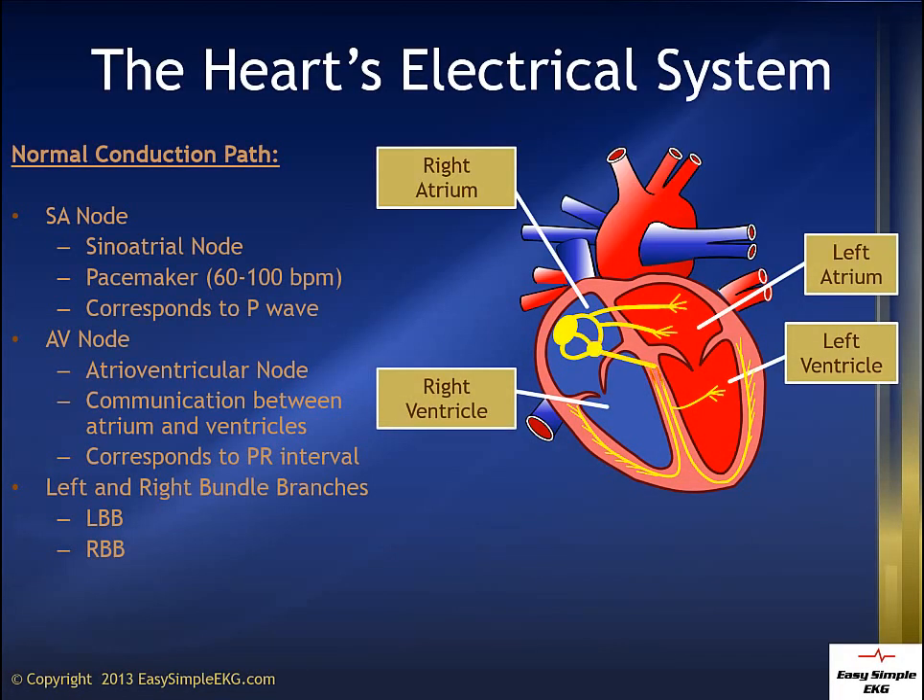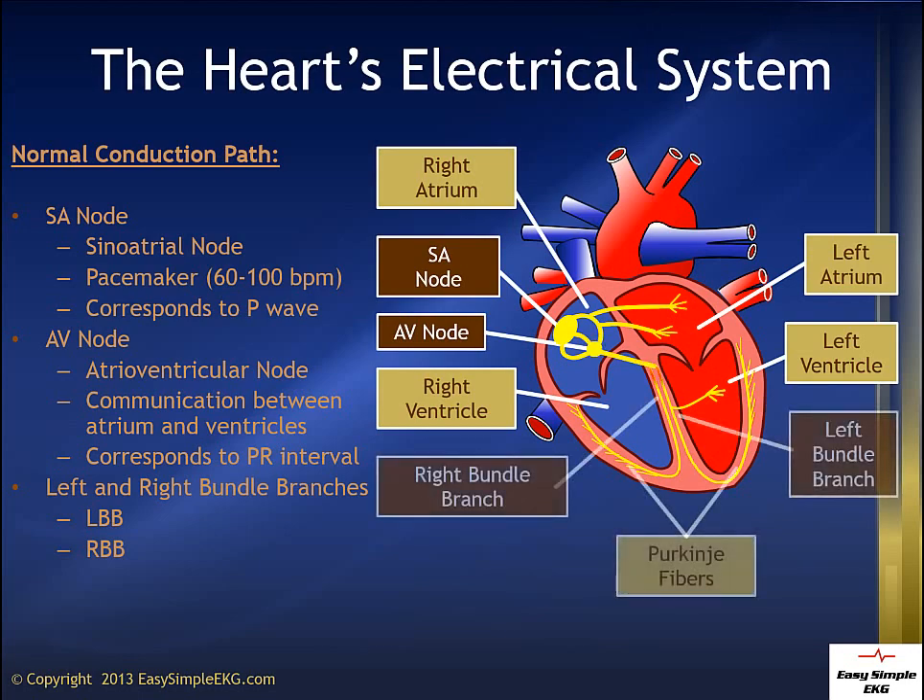In the heart's electrical system, the SA node, or sinoatrial node, is the heart's original pacemaker. It routinely beats 60 to 100 beats per minute. The electricity then moves to the AV node, or atrioventricular node. From there, the energy travels to the right and left ventricle via the right and left bundle branches.